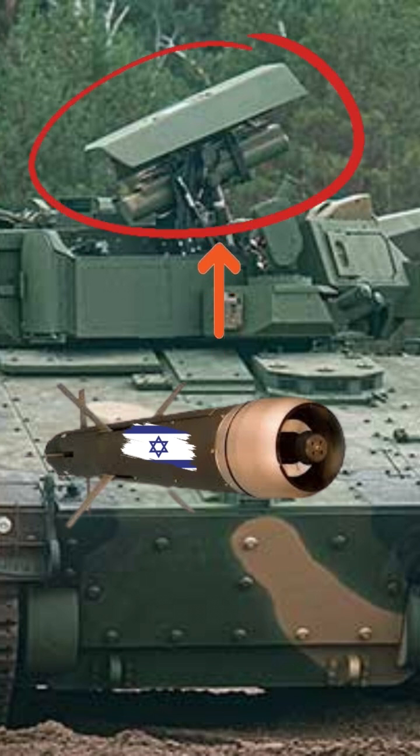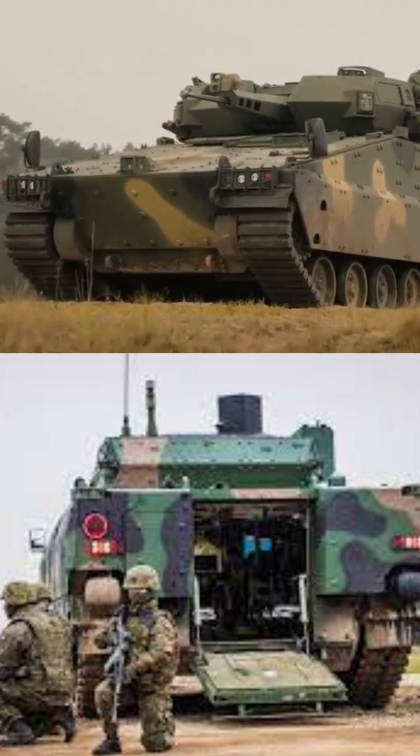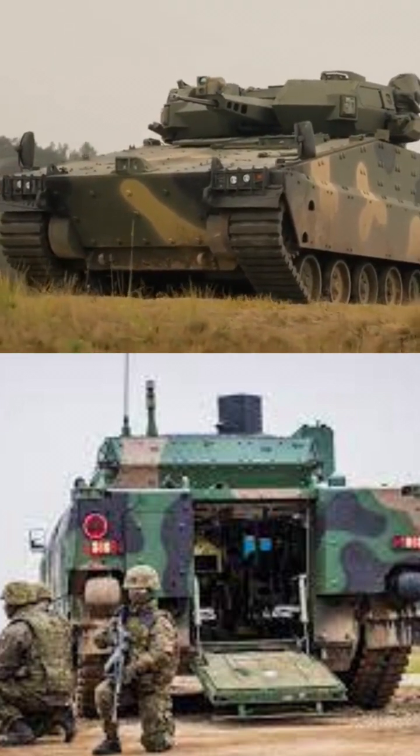This incredible machine will hold 6 troopers as well as a crew of 6 and will have an operational range of approximately 350 miles.